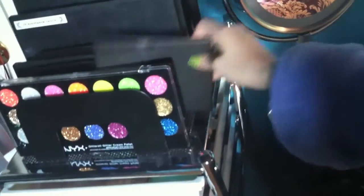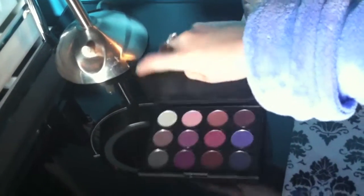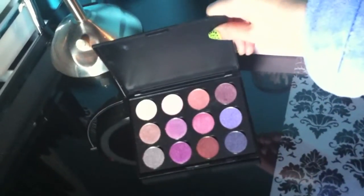The second palette is a Coastal Scents palette — it's the Winterberry palette, just a bunch of plums and purples.